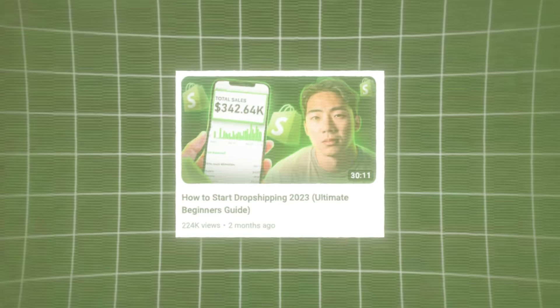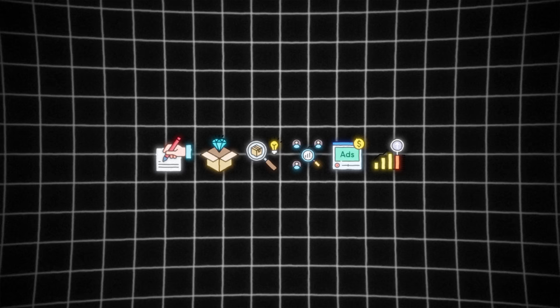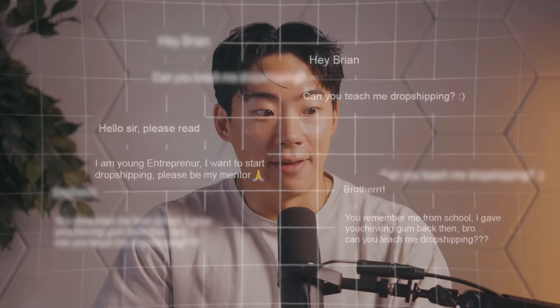Two months ago, I made my very first dedicated video to dropshipping here on YouTube. In there, I shared my story on how I went from being a broke college student to now running a multiple seven-figure business, and I also shared the seven key steps in getting started with dropshipping going into 2024. This video did pretty well — it's got over 200,000 views, and I've gotten hundreds of DMs and emails asking for mentorship and advice.